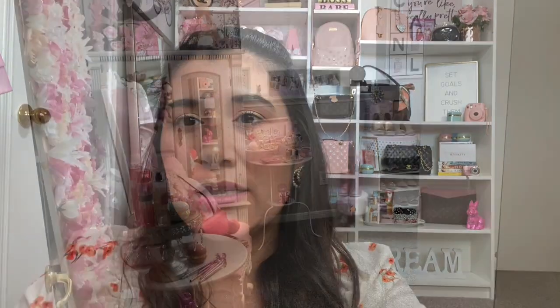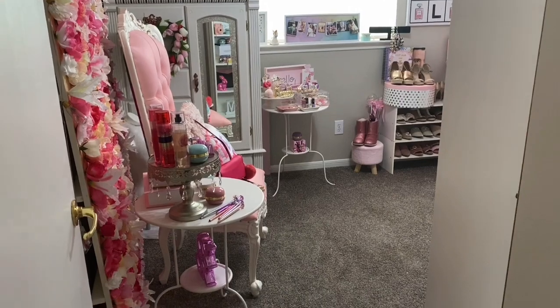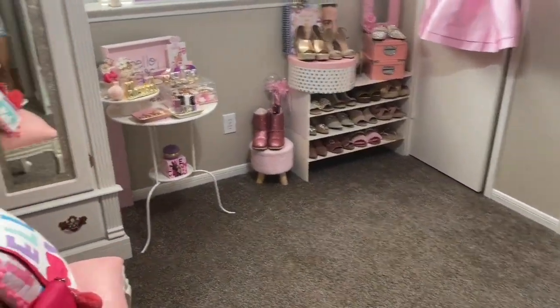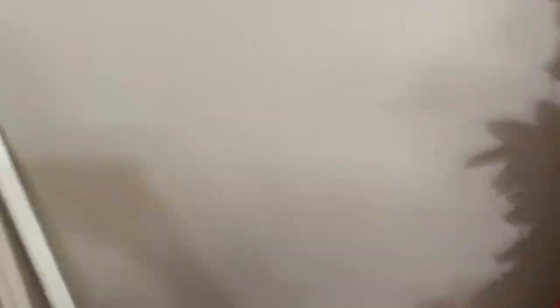Look at these super cute earrings I got off DH Gate. Oh my gosh. I have such an amazing, exciting haul for you guys coming up. I'm so excited for everything to come in and finally show you. All right, I'm rambling. Let's get started. So here it is when you come in.